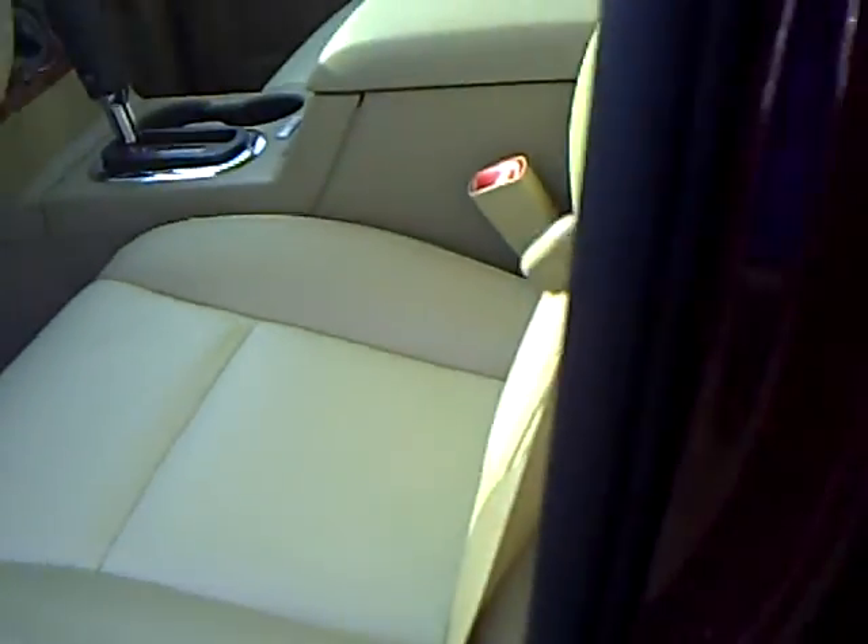Third row seat, the two-tone leather, tan, moonroof — very nice, well taken care of, pin striping.